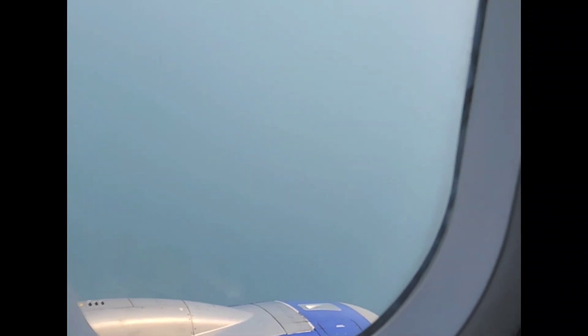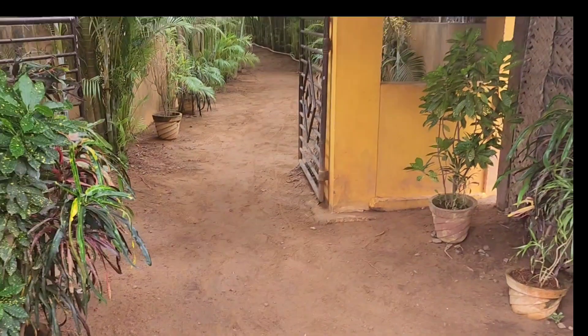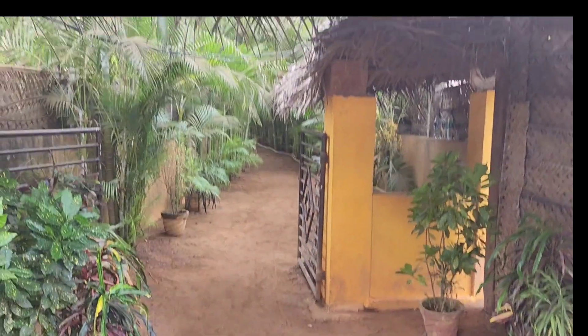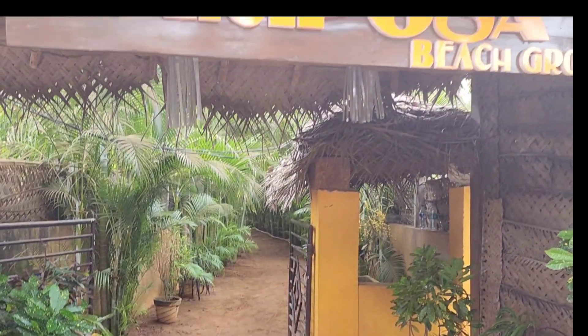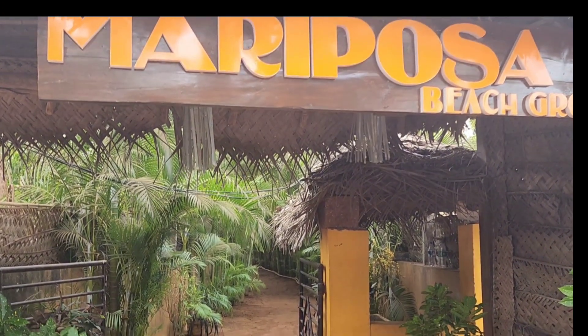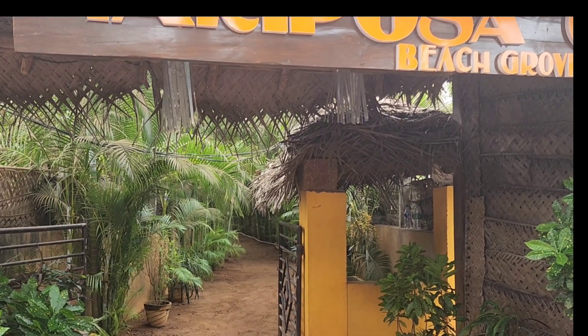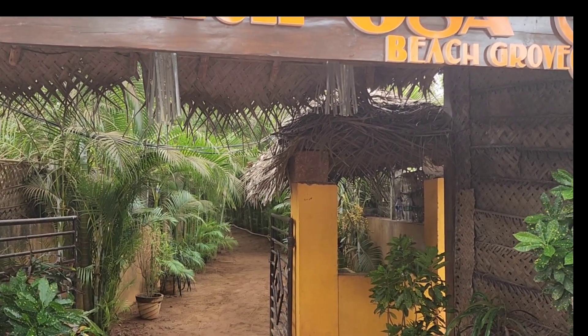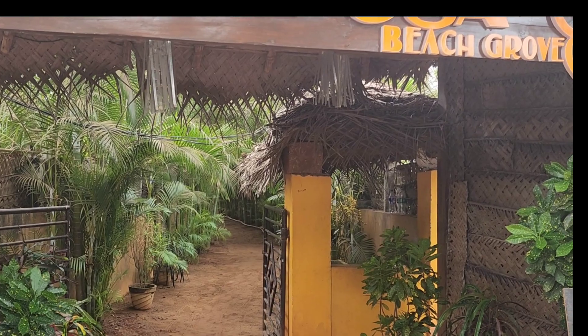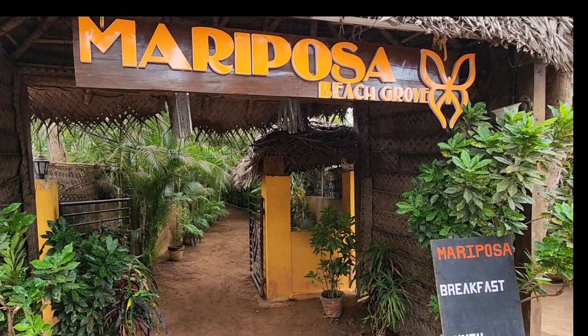Hi friends, today I am with Mary Pursa Beach Resort, which is located in South Korea, Agonda Beach. I am sharing a review of this beach-facing resort. Before I booked, I watched a lot of people's vlogs, and many people said it was the best resort, and some said it is the best honeymoon beach resort. After that, we booked it.